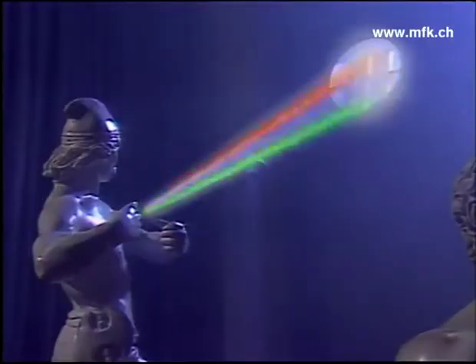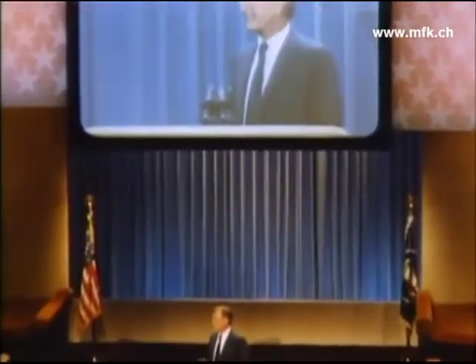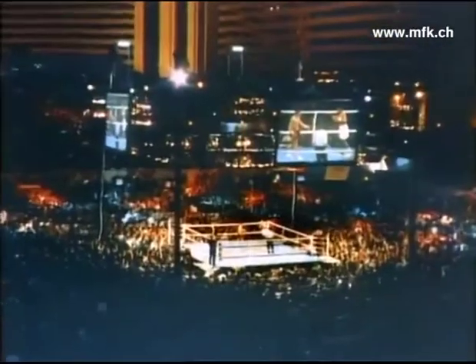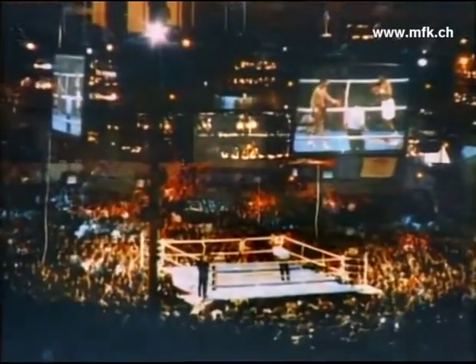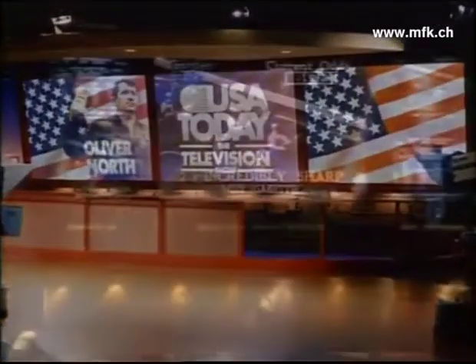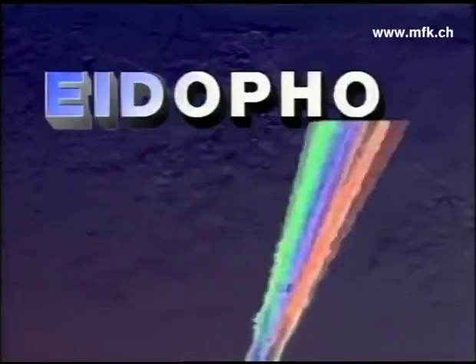There is only one image-bearer. The Eidophore. When a presentation must be brilliant. When ideas must be shown with clarity. When every seat must have the heart-pounding excitement of a front-row seat. There is only one image-bearer. The Eidophore.